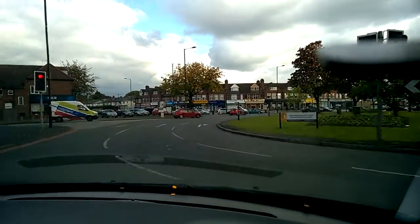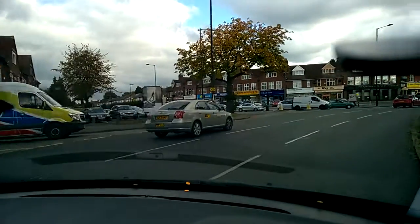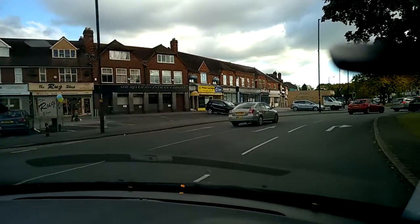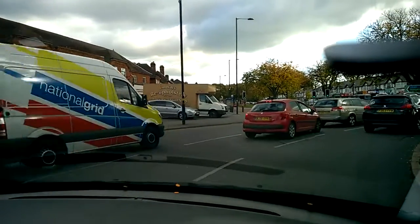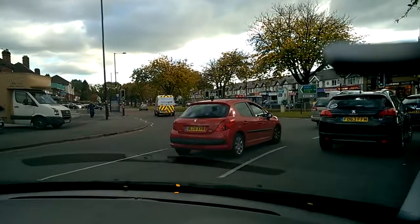I've got a green traffic signal that only just changed to amber as I was going through, so it's okay to keep going — it wouldn't be safe to stop that close to the signal. Looking well ahead, I see there's some traffic in the queue and I'm checking the road markings to make sure I'm still in the correct lane.